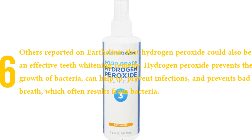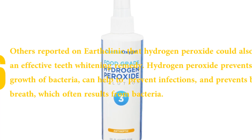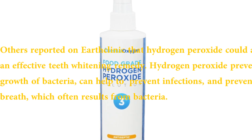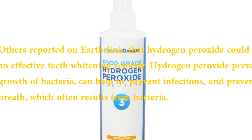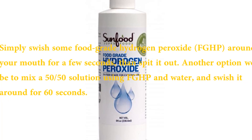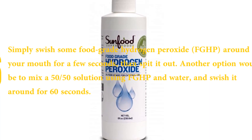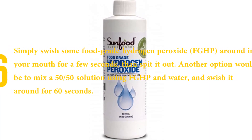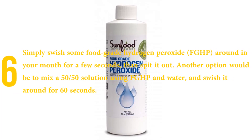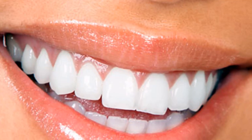Number six: food grade hydrogen peroxide. Hydrogen peroxide can also be an effective teeth whitening remedy. It prevents the growth of bacteria, can help prevent infections, and prevents bad breath, which often results from bacteria. Simply swish some food grade hydrogen peroxide around in your mouth for a few seconds, then spit it out. Another option is to mix a 50/50 solution using food grade hydrogen peroxide and water and swish it around for 60 seconds.